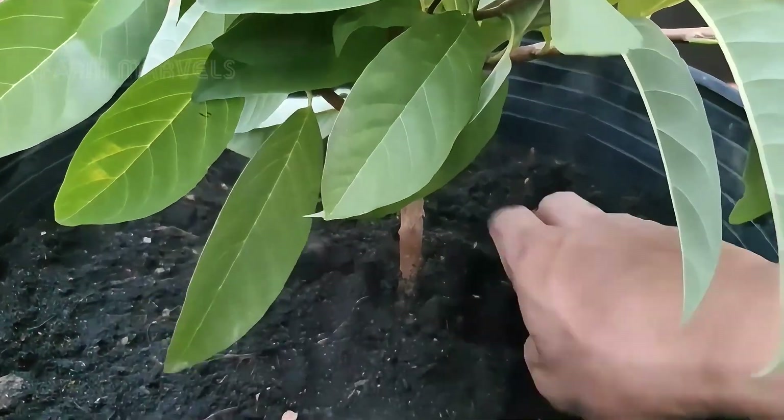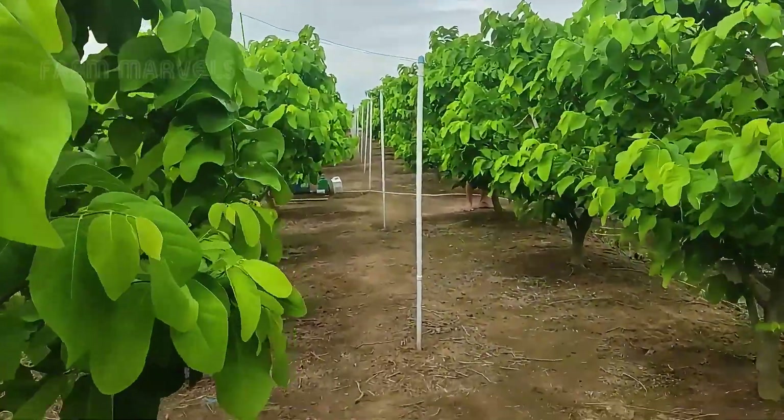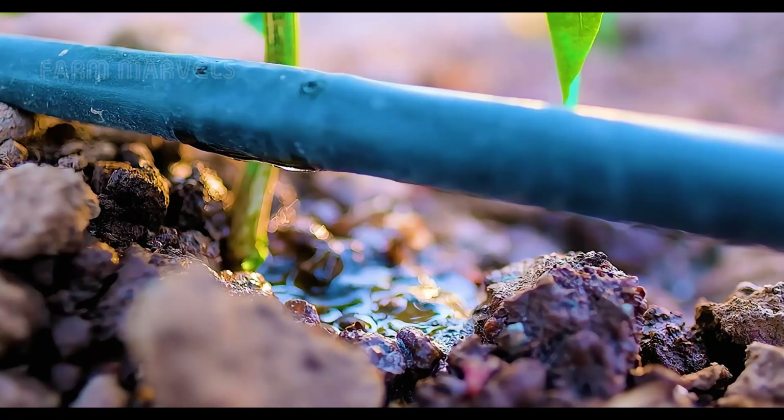Fun fact: a single custard apple tree, under optimal conditions, can produce up to 50 kilograms of fruit annually. Multiply that by thousands of trees per orchard, and you can imagine the scale of production.